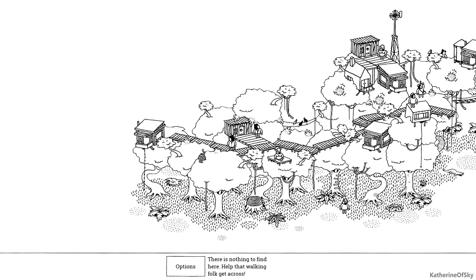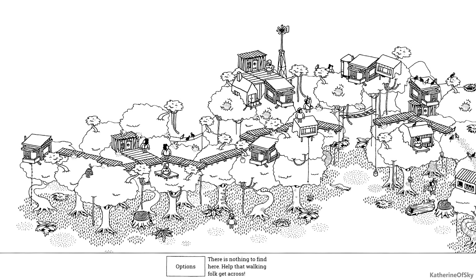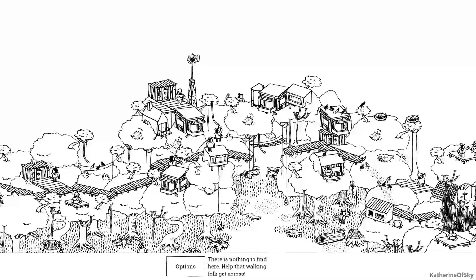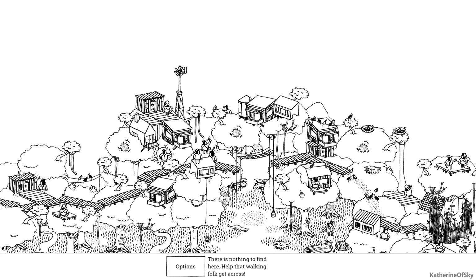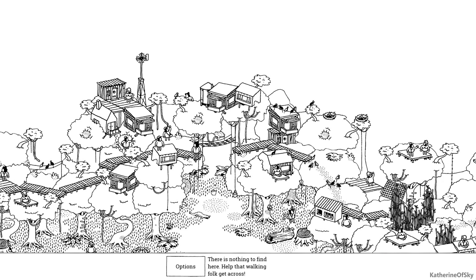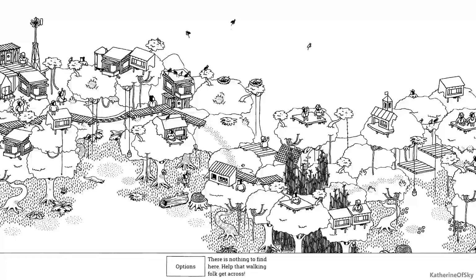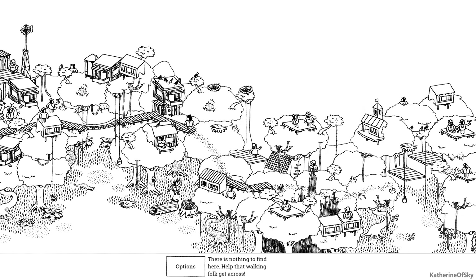Oh hello — there is nothing to find here, but help that walking folk get across! How do we do that? We need to move the things so they can get across. Get that snake out of there — I thought it was a rope hanging down but it's a snake. Oh, there we go — lowering the bridge! This is so cool, I didn't realize there was a puzzle aspect to this game. Awesome, it's even better! Clear the birds out of the pathway and chop down these bamboo forests — they look kind of like bamboo.